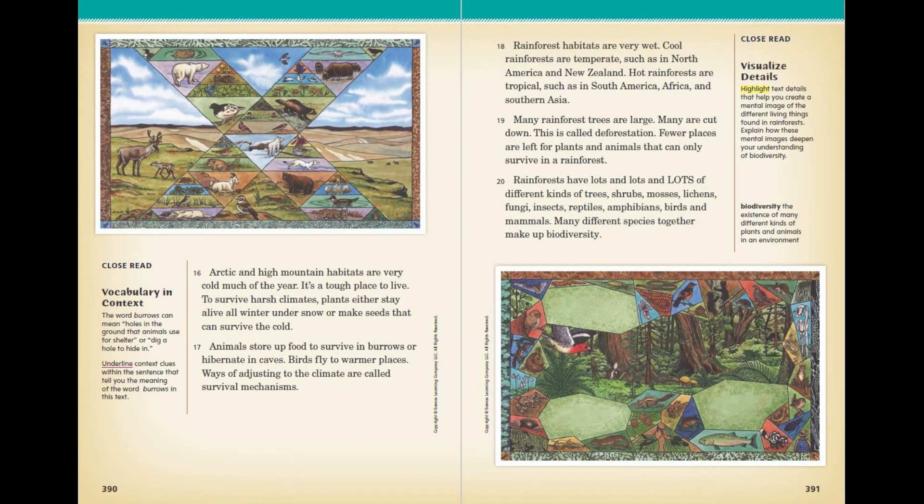Arctic and high mountain habitats are very cold much of the year — it's a tough place to live. To survive harsh climates, plants either stay alive all winter under snow or make seeds that can survive the cold. Animals store up food to survive in burrows or hibernate in caves. Birds fly to warmer places. Ways of adjusting to the climate are called survival mechanisms.